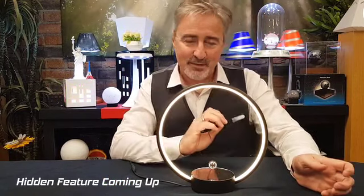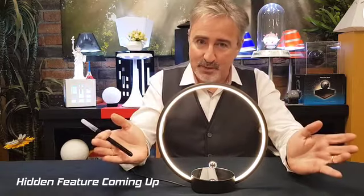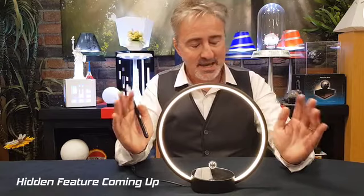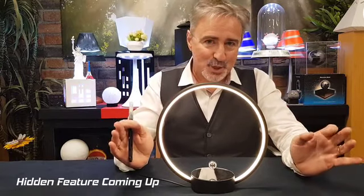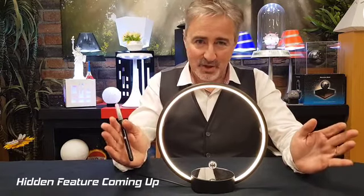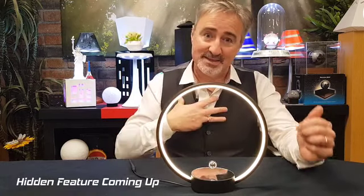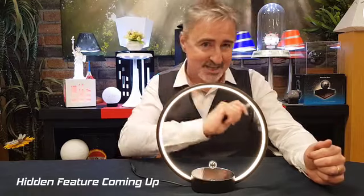If you want to have this wonderful and amazing table lamp at your home before anyone else, please support our Kickstarter campaign, get your reward, and please share our lighting dreams.